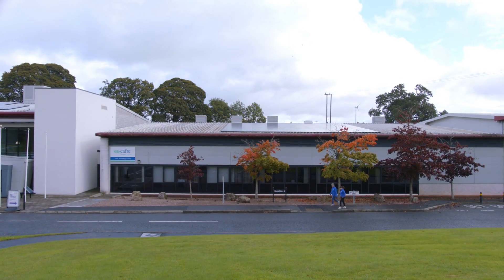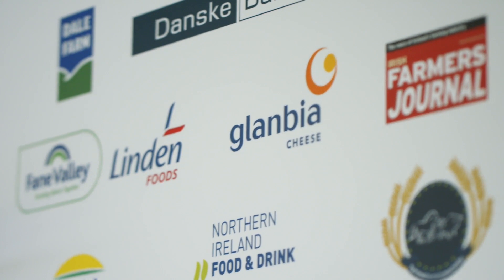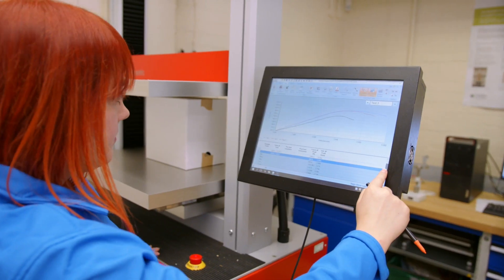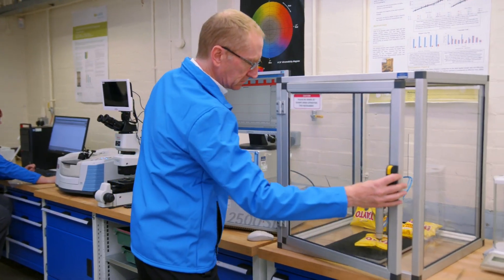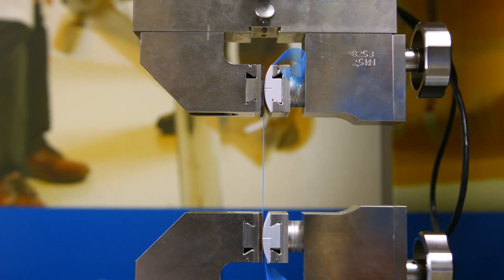Both the Food Technology Centre and the Food Innovation Centre are shared spaces between education and the food industry, resulting in our students learning from real-time, industry-focused projects. Our Food Packaging Centre also works closely with foods, drinks and packaging companies, as well as other sectors such as agriculture, pharmaceuticals, engineering and electronics.